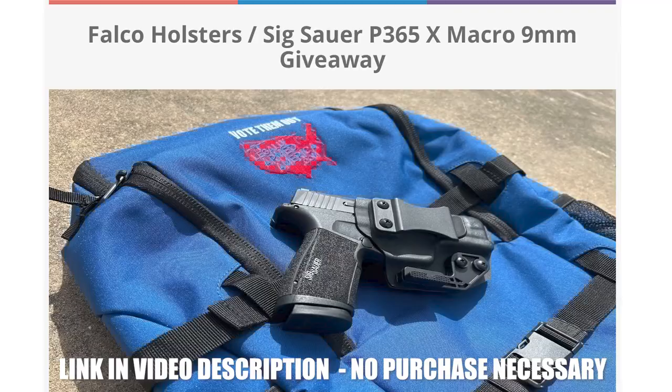We also have a pretty cool contest — we're going to be making a drawing in about two weeks. July 4th we'll be giving away a Sig P365 Macro X along with the same holster that we helped design with Falco and this Legally Armed America backpack. Check them out guys.